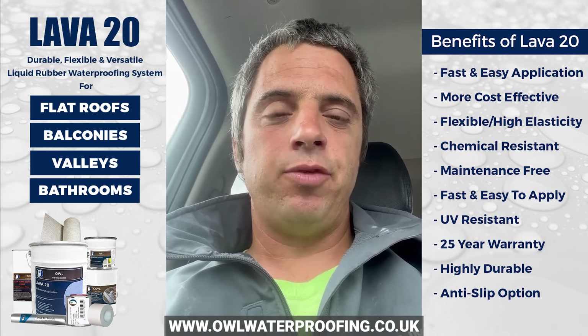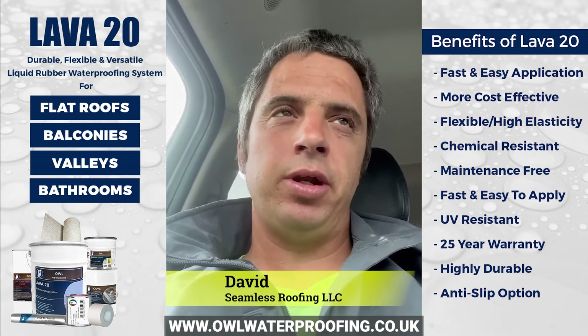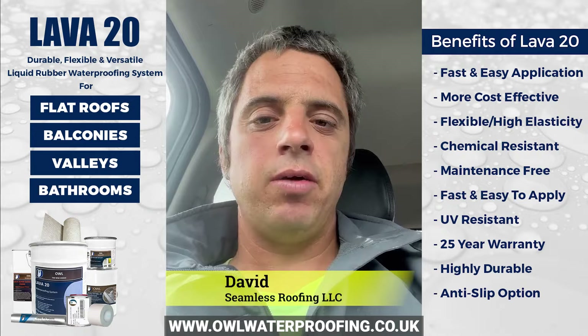If you're looking for a coating product to go on a flat roof, especially if that roof has any chance of small birdbath puddling and so forth, look no further than the Lavatoni system. That's definitely the way to go. Thank you.